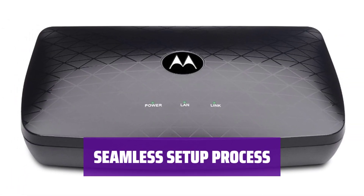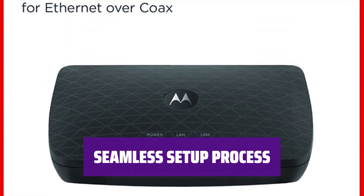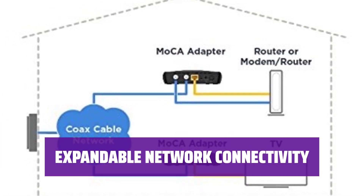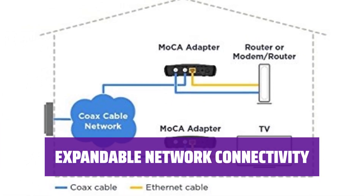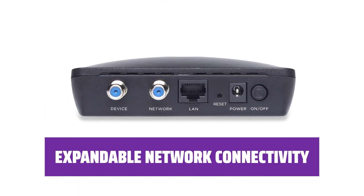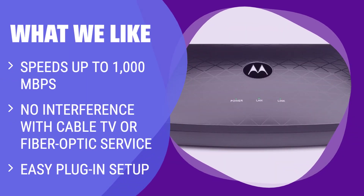Enjoy a hassle-free plug-in setup with no need for configuration. Friendly USA customer support and a 2-year warranty provide added peace of mind. Connect up to 16 devices back to your router using MoCA for seamless network expansion. Ensure your router has built-in MoCA capability or use a MoCA adapter for compatibility. What we like: if you are looking for fast and reliable Ethernet connections using existing coaxial cables with no interference from cable TV or fiber optic service, and easy plug-in setup without reconfiguring your router, this is the perfect option for you.